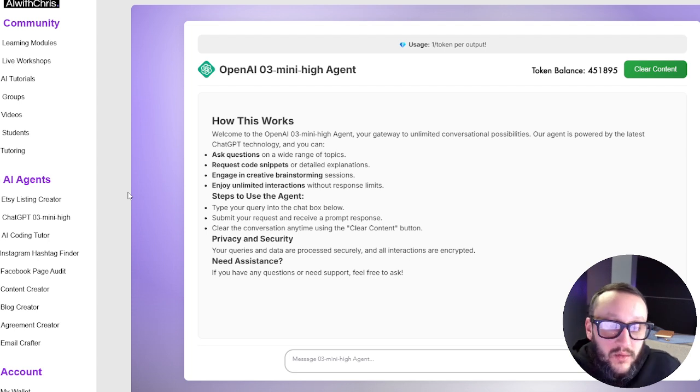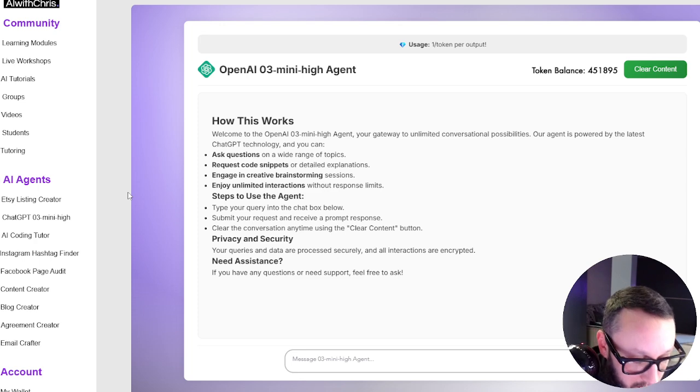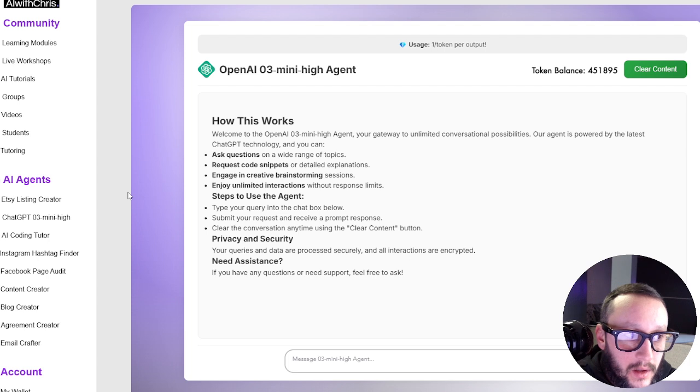Go ahead and tell me what I have on the left-hand sidebar and all the agents I offer. This is in real time. Can you still see my screen? 'Yes, I can still see your screen.' Can you list off some of those AI agents on the left-hand side? 'Some of the AI agents I see are: Etsy listing creator, ChatGPT O3 mini high agent, AI coding tutor, content creator, Facebook page audit, and Instagram hashtag finder.' Do you see any more? 'I see a few more including blog creator, agreement creator, email crafter, and message O3 mini high agent.'